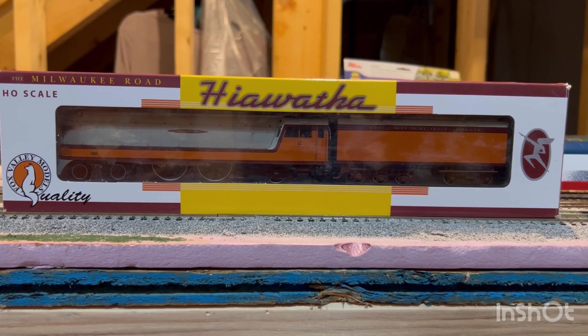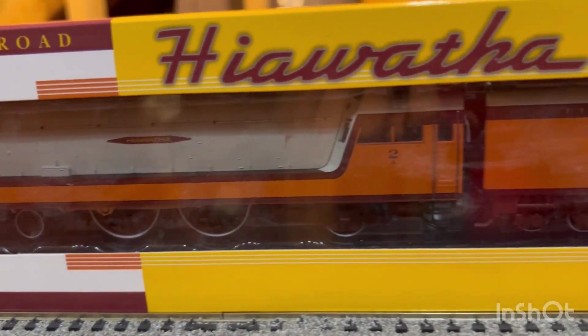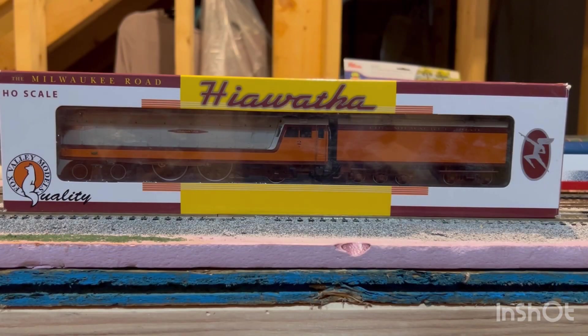What's going on guys? Today in this video we are going to be talking about the Fox Valley Models Milwaukee Road's Class A Hiawatha. This is a model that I've been after for a number of years since I got back into model railroading, and I'm so happy to finally have this model in my hands. Before we get into the review, we must first learn about the history of the Class A Hiawatha.